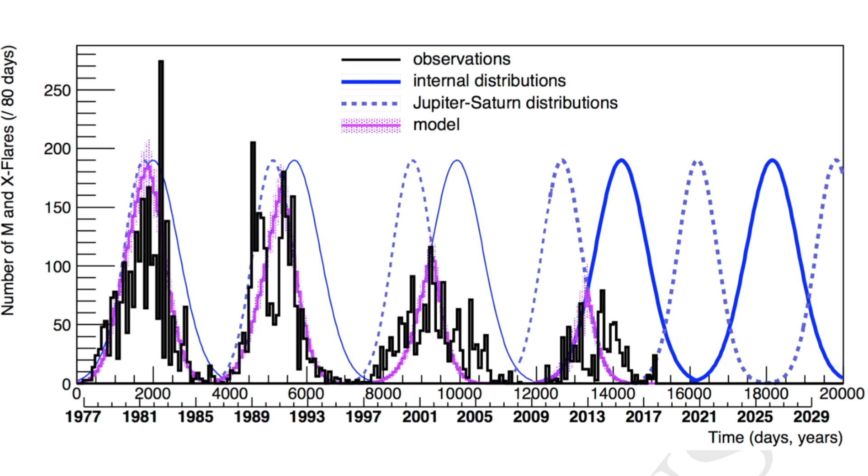It demonstrates how Jupiter and Saturn rule not only the cycle, but the flaring output on the macro scale. Their model was even able to show a correlation with the unexpected uptick of activity in September 2017.